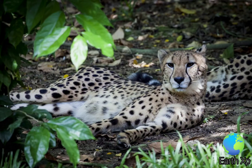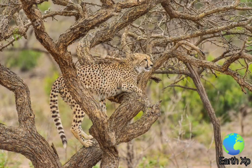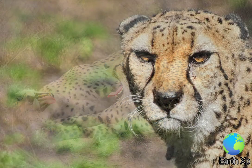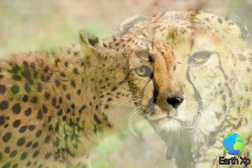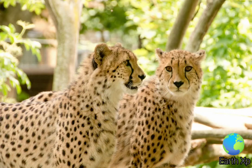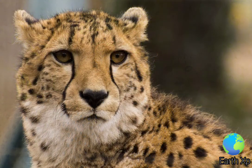The cheetah is a carnivore that hunts small to medium-sized prey weighing 20-60 kg (44 to 132 pounds), but mostly less than 40 kg. Its primary prey are medium-sized ungulates, which are the major component of the diet in certain areas, such as Dama and Dorcas gazelles in the Sahara, impala in the eastern and southern African woodlands, springbok in the arid savannas to the south, and Thomson's gazelle in the Serengeti. Smaller antelopes are also frequent prey in the southern Kalahari.